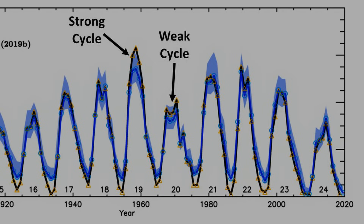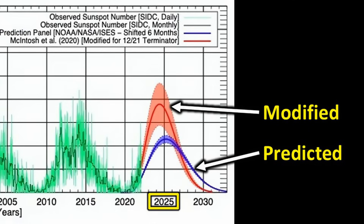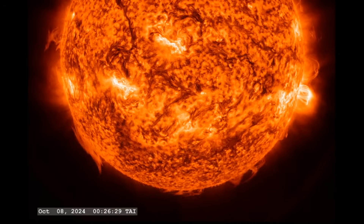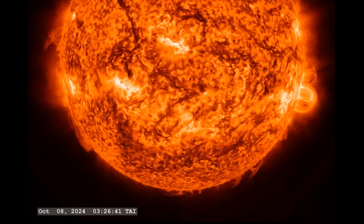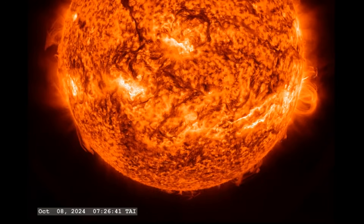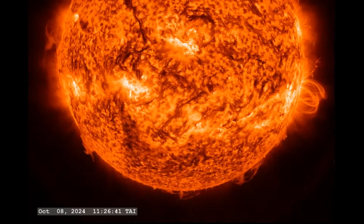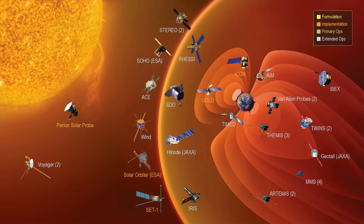The next solar maximum is expected in 2025, and the frequent solar flares we are currently observing are signs of this approaching maximum. However, scientists have noted something unusual about this cycle — it is showing intense solar flares earlier than usual, which is why scientists are especially concerned. To study how the solar cycle affects the solar system as a whole, a dedicated field of physics called space weather has emerged, involving satellites and observatories specifically designed to monitor solar activity.